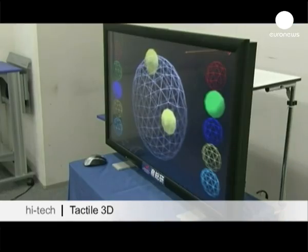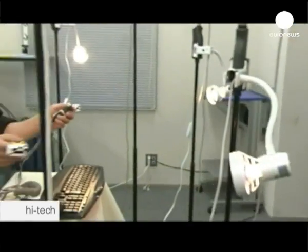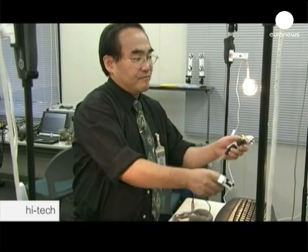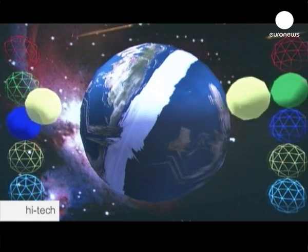3D TV is the latest must-have home entertainment, and high-tech firms are desperate to get a foot in the expanding market. Now some companies have developed the technology which enables the viewer to touch the 3D images.